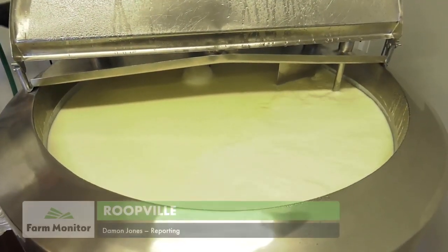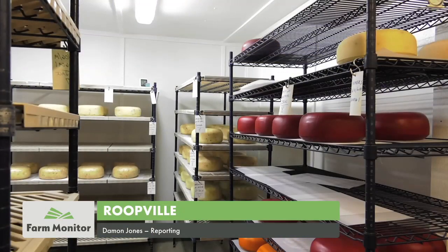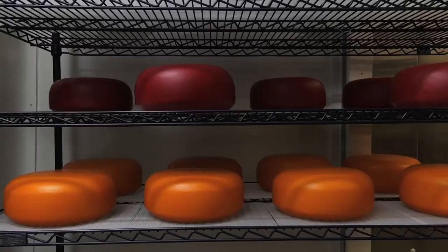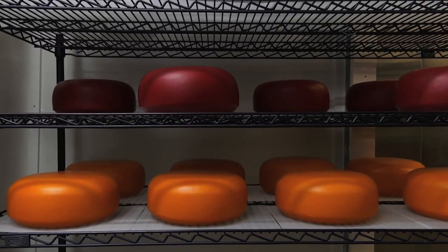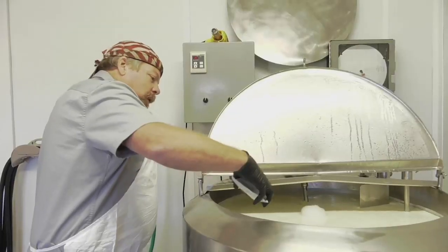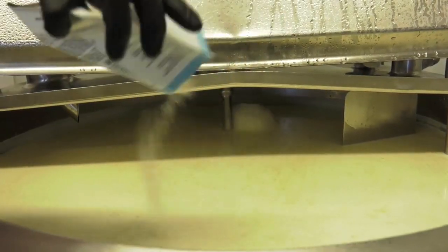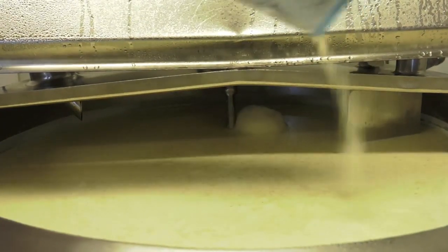The process of turning this raw milk into award-winning cheese is a long and time-consuming process. In fact, the cheese that Utterly Cool Creamery is producing today won't be ready to eat for months. However, it's an occupation the owners wouldn't have any other way, and that passion comes through in their product, which saw a significant increase in demand over a short period of time.